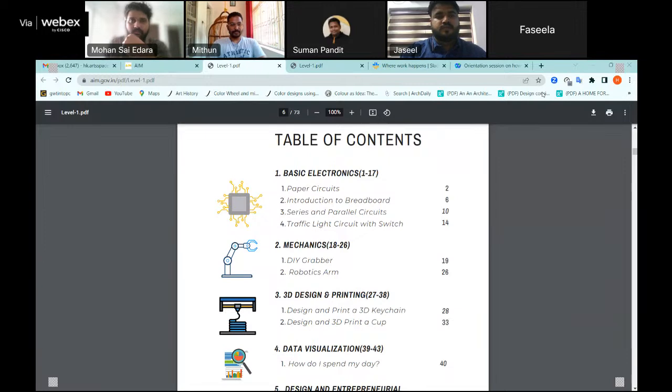Now I'll take you through one session in Level 1 so you can understand what each element looks like. I'll use the traffic light circuit as an example. Each session clearly shows the module name, the session number, and the title of the activity. The session starts with an introduction to the core concept — in this case, it covers what a switch is, what an off state is, what an open circuit versus closed circuit is.